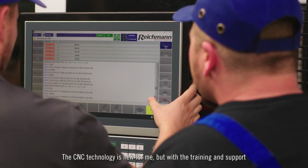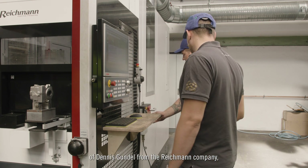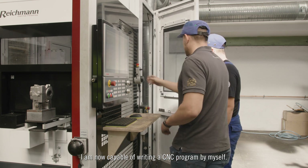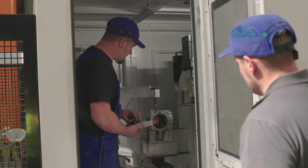CNC technology was not my area, but with the help of Dennis Gundl from the company Reichmann and the training, I am able to write a CNC program. It's great to see how fast and with little training effort such a highly complex machine can be operated by everyone.